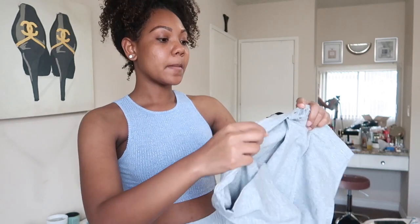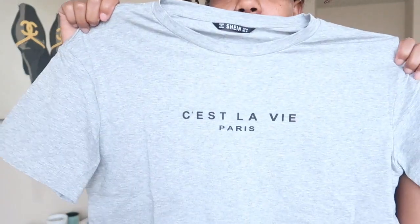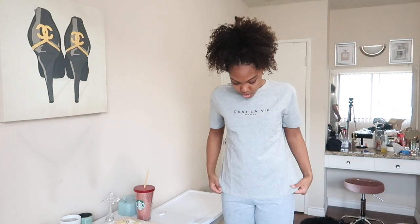Next I got this really cute graphic tee — this was the only one I really liked and I got it in a medium because I wanted it to fit kind of oversized so I could wear it with these joggers. It says 'C'est la vie Paris' on it.